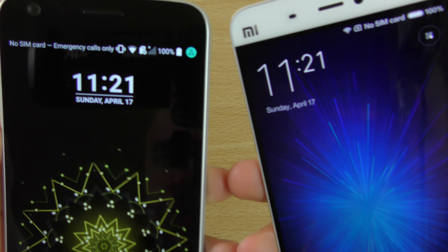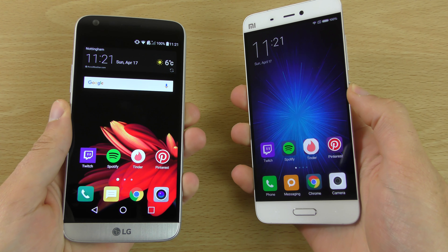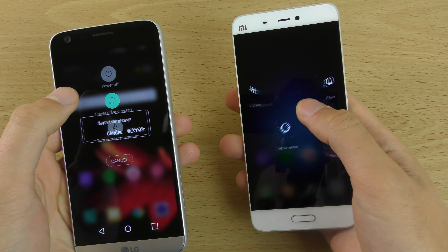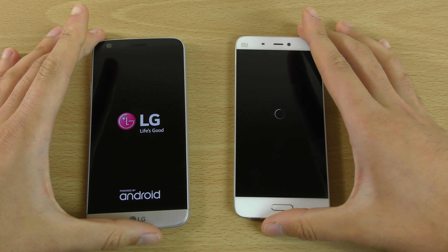We've charged them both to the max, as you can see, so we can have a look at the battery performance. We're going to restart them at the same time so we can see the boot-up speed. We still have some nice startup sounds with the Xiaomi.